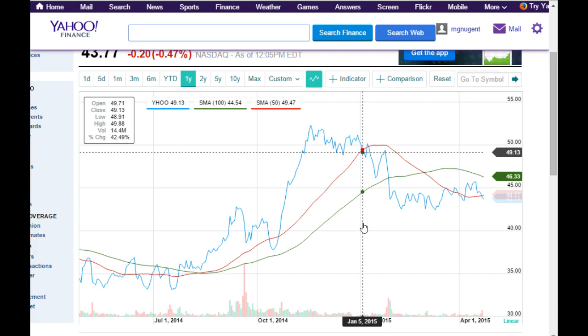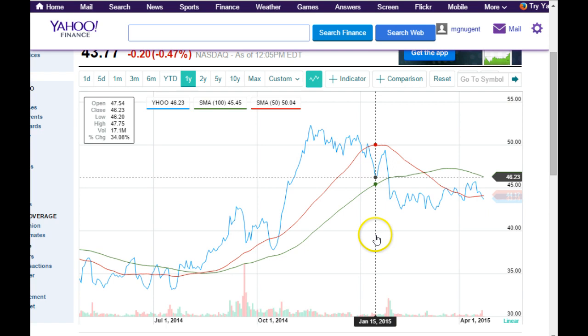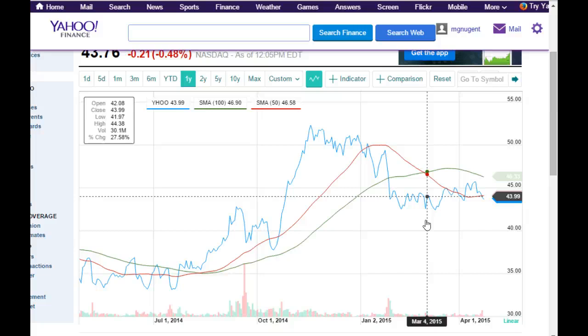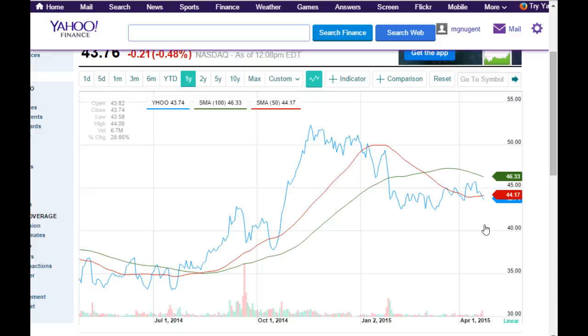Now here we have it going below the 50-day again. Technically you'd want to sell and see if it's going to test that support. What happens is that it really can't penetrate the 50-day for much time — maybe for a few hours during the day. Then we have a testing of support and resistance a couple of times before it finally breaks through the 100-day support. That's very negative. On top of that, the 50-day crosses over the 100-day — so here is a technical indicator saying don't buy this stock. The stock price is going to continue to go down. Although we're seeing a little bit more life here, it's breaking above the 50 but then going below it again.